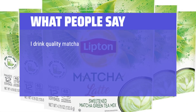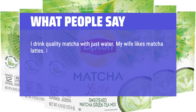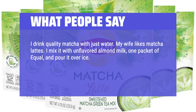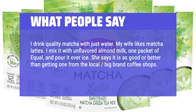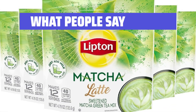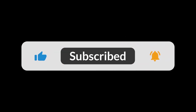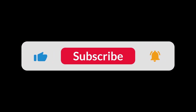What people say: I drink quality matcha with just water, but my wife likes matcha lattes. I mix it with unflavored almond milk, one packet of equal, and pour it over ice. She says it is as good or better than getting one from the local big brand coffee shops — easy to make, saves money, win-win. This is the best matcha I've tried after trying so many. You can find the Amazon purchase link in the description below. Hope this video can be helpful to you. Bye!